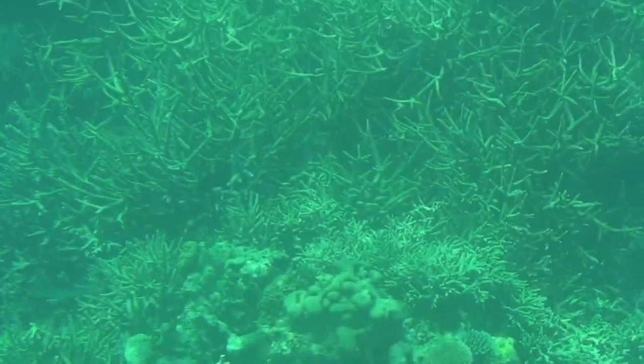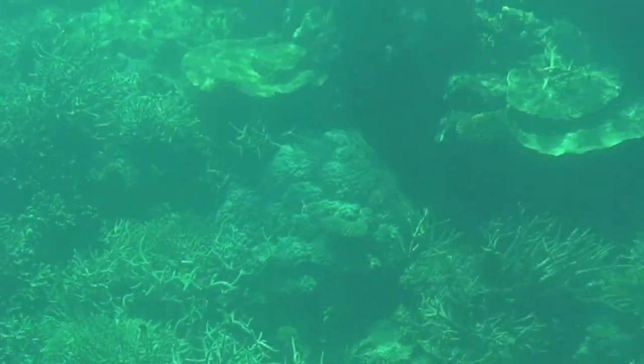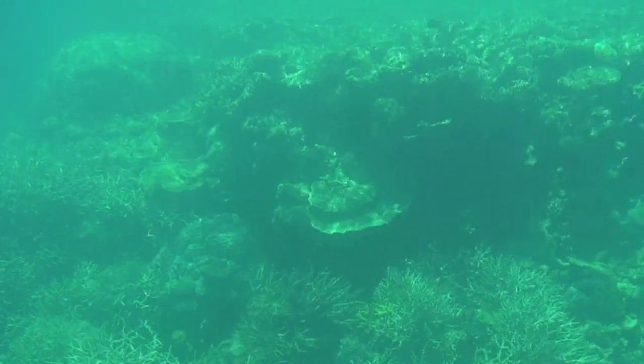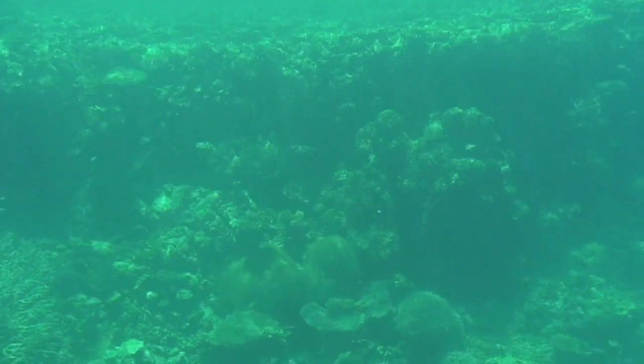Up high on the left-hand side there's actually some plate coral. Now it's very similar to table coral but plate coral is actually quite solid. You can see it out there up high on the left-hand side. We've also got some honeycomb coral basically straight ahead on the left-hand side as well — you can see the very hexagonal patterns.